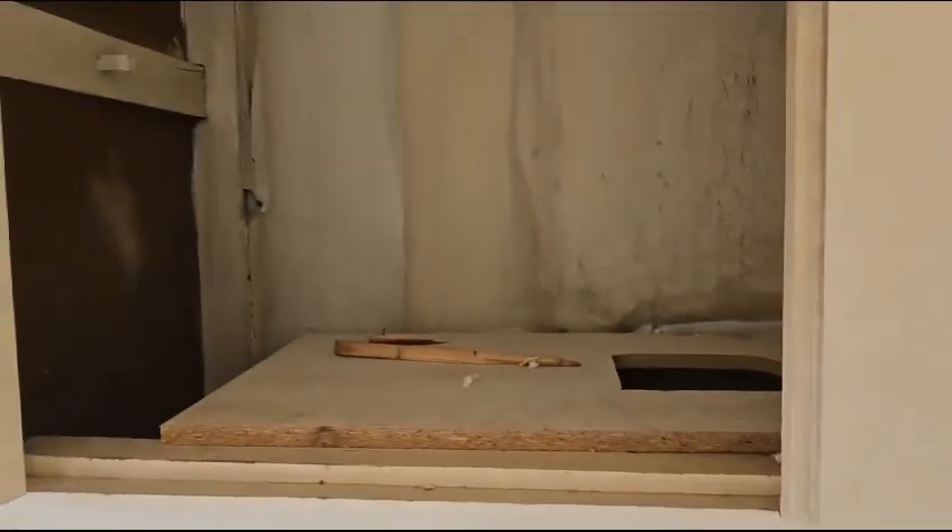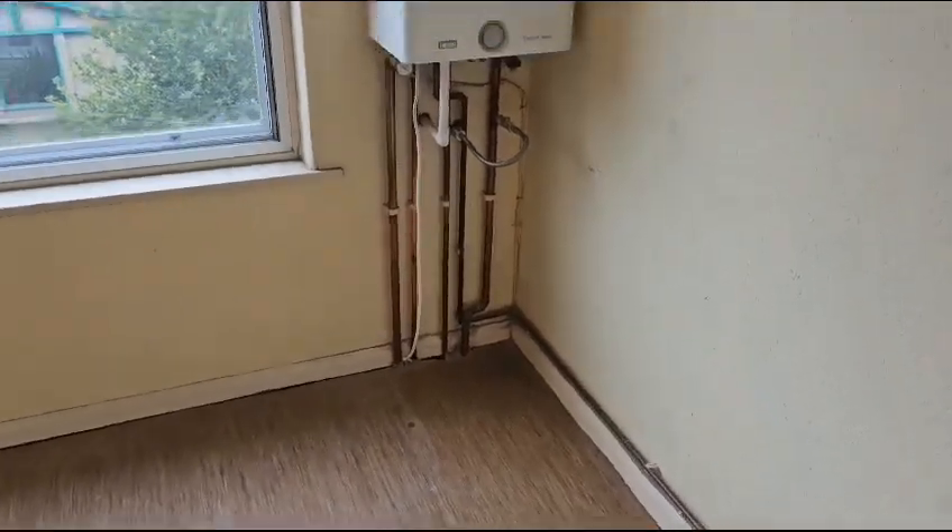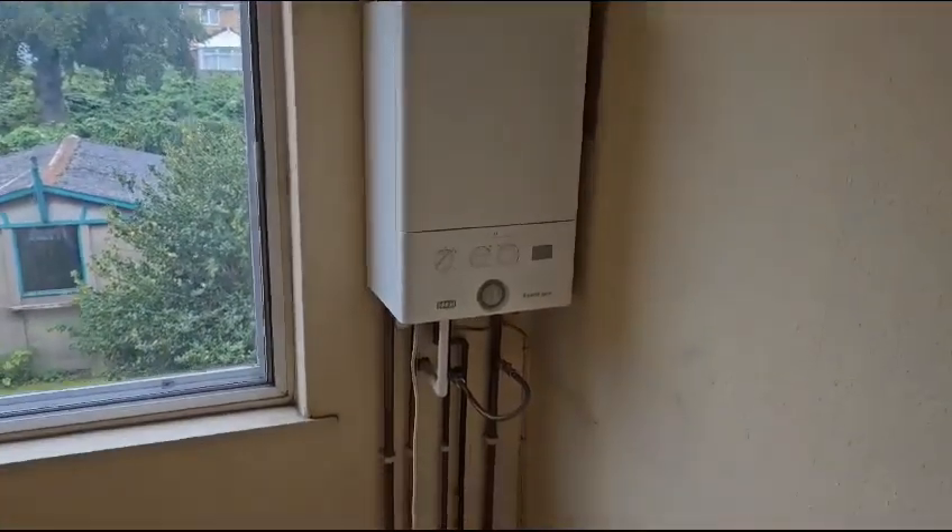These cupboards are coming out because it's where the old water tank has been and there are some pipes knocked out where the old hot water cylinder would have been. That's coming out as well. The boiler will stay put.